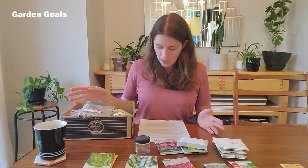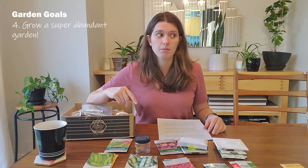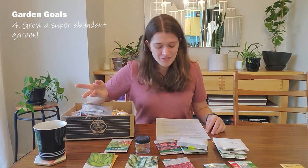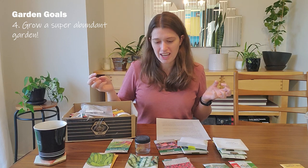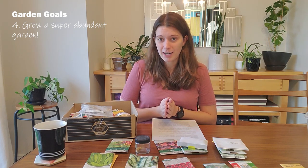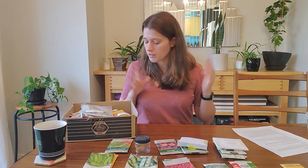My final garden goal is to just grow a boatload of stuff this year. Last year was really empty compared to most — probably the least vegetables I've grown since I started gardening. I think the last time I grew this little I was living in a condo with one zucchini and one tomato on the balcony. I'm really itching to grow a vibrant, full garden — go ham, fill it up. That ties into my seed order where I actually ordered a bunch of new varieties, including runner beans, which I've never grown before.